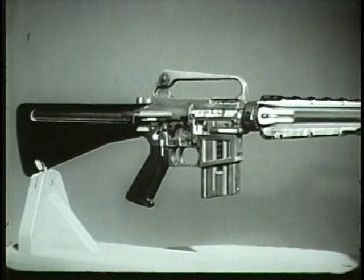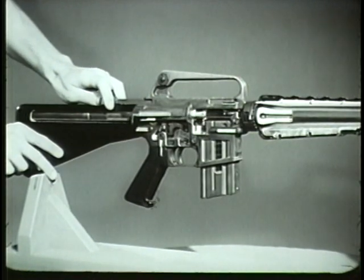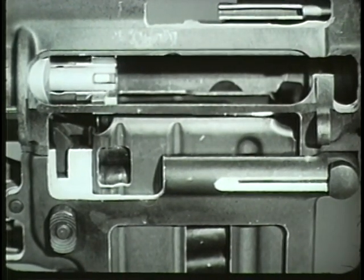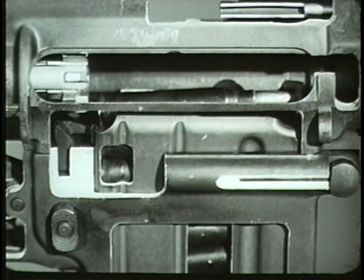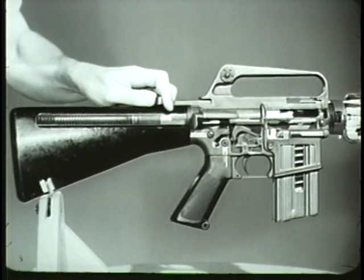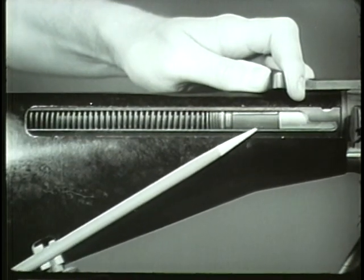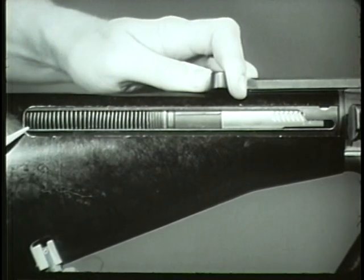Another simultaneous action occurs during the rearward movement of the bolt carrier group. This action is called feeding. As the bolt carrier group clears the top of the magazine and expels the empty cartridge case, a new round is pushed into the path of the bolt by the upward thrust of the magazine follower and spring. The action spring guide, which is pushing on the rear of the bolt carrier group, is forced rearward by the bolt carrier group, compressing the action spring. The bolt carrier group reaches its rear-most position when the rear of the action spring guide contacts the rear of the receiver extension.